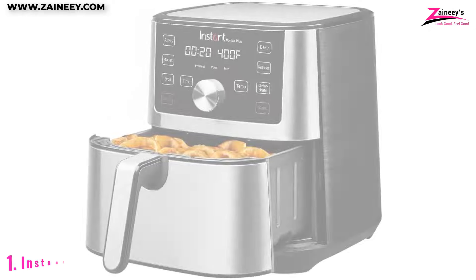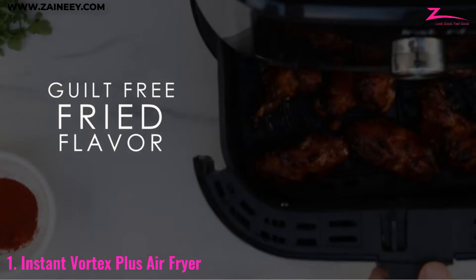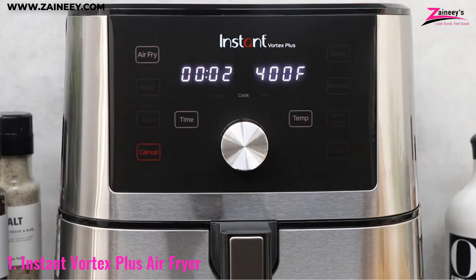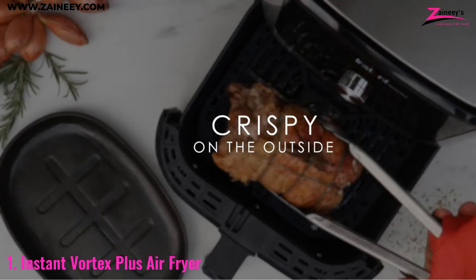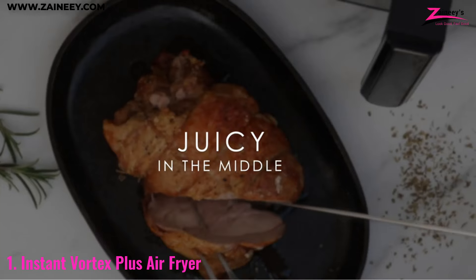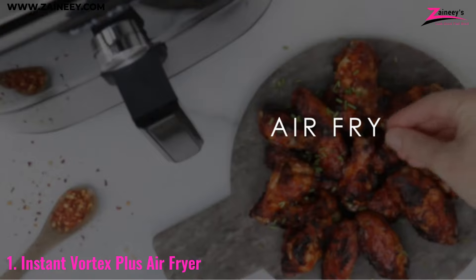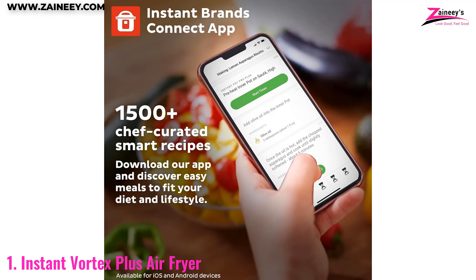Number 1: Instant Vortex Plus Air Fryer. The Instant Vortex Plus Air Fryer is a compact yet mighty appliance that delivers exceptional results with its 6-in-1 functionality. From crisping to roasting and baking to dehydrating, this air fryer offers a wide range of cooking options that make meal prep a breeze. With customizable program options and over 100 in-app recipes, you'll never run out of ideas for delicious and healthy meals.